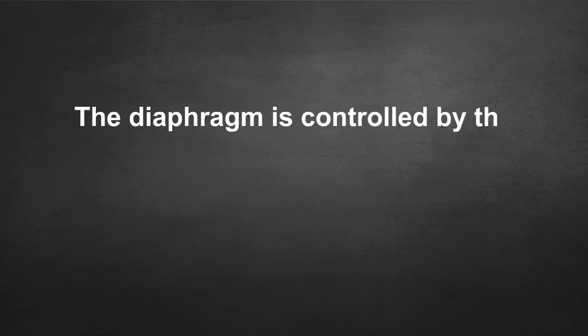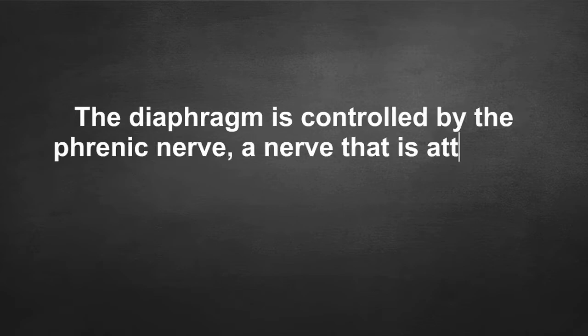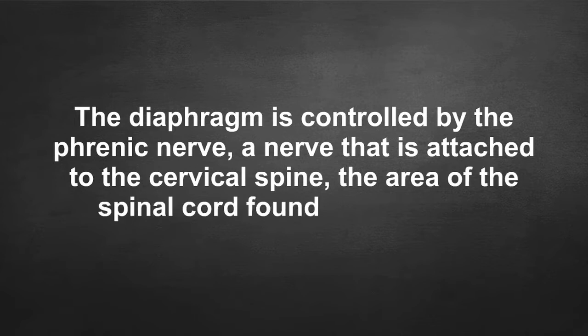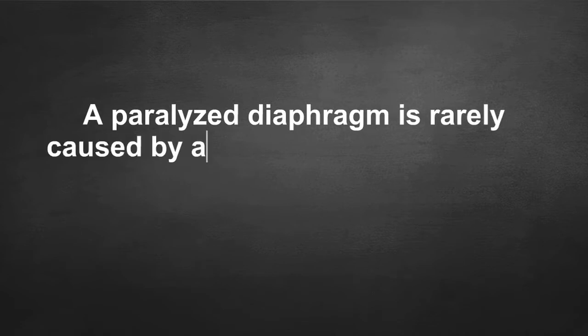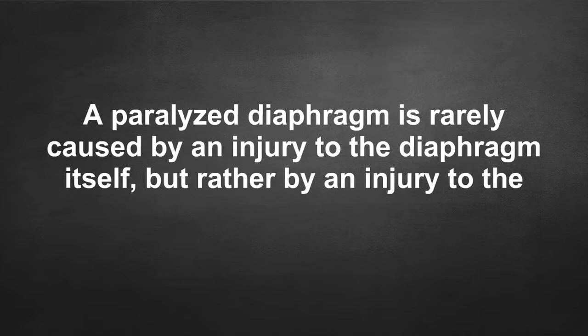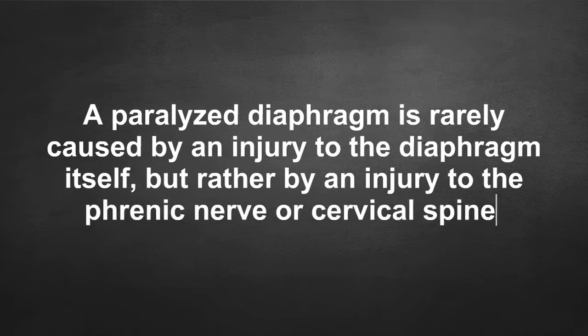The diaphragm is controlled by the phrenic nerve, a nerve that is attached to the cervical spine — the area of the spinal cord found in your neck. A paralyzed diaphragm is rarely caused by an injury to the diaphragm itself, but rather by an injury to the phrenic nerve or cervical spine.